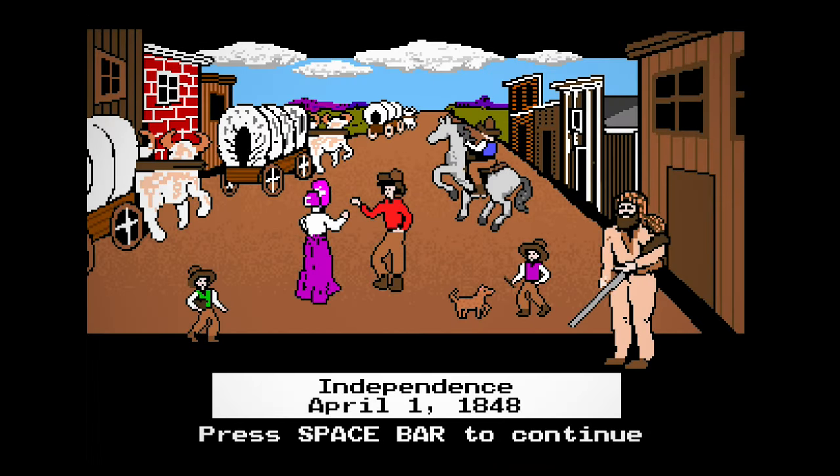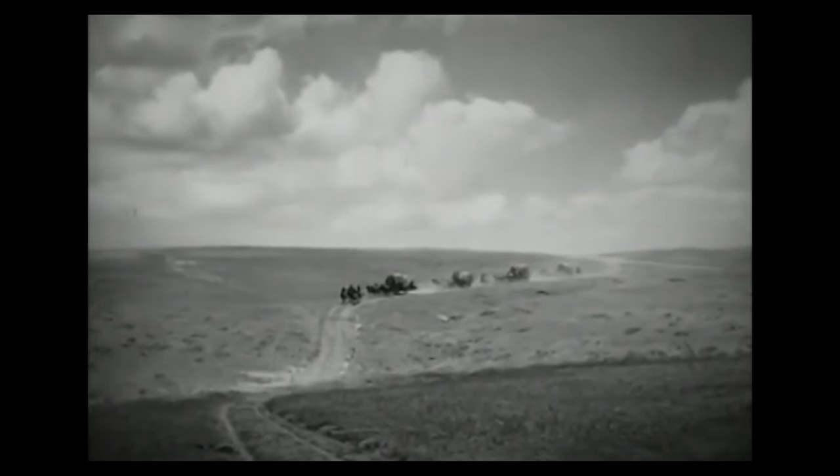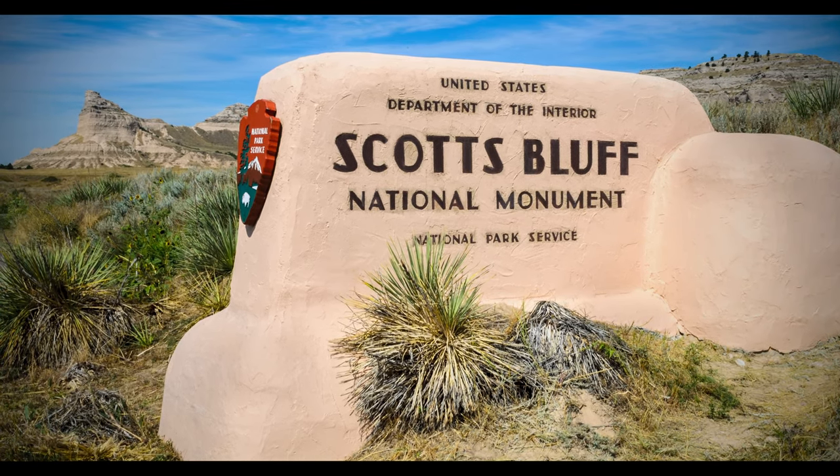Like so many of us did in elementary school computer labs, today we set off on the Oregon Trail. The romanticized experience of heading west into the frontier appeals to all of our adventurous spirits. But the Oregon Trail is not a place of legend — it's a physical history that we can still interact with today.